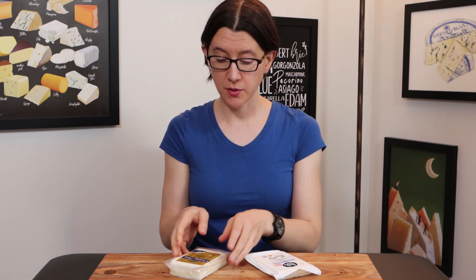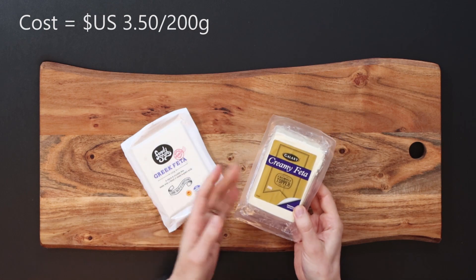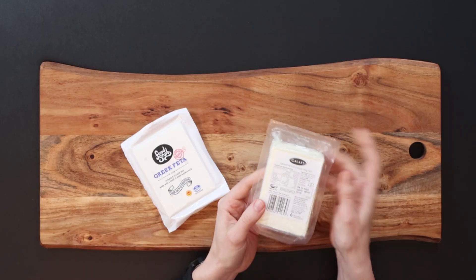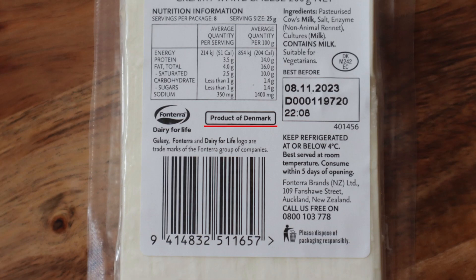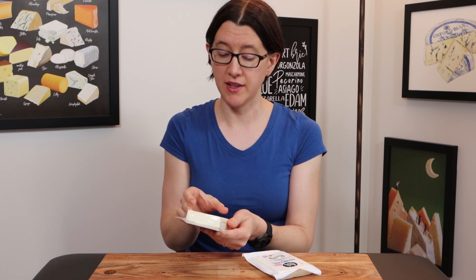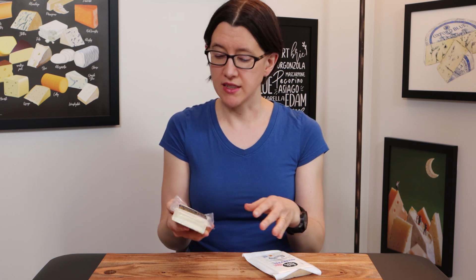The other cheese is Galaxy Creamy Feta — one of several Danish fetas you can get in New Zealand supermarkets, and it says product of Denmark. Unlike the Greek Feta, which is sheep and goat's milk, this is a cow's milk feta. So these two cheeses are not exactly equal in terms of the milk used, but they are both claiming to be Feta, so it will be an interesting comparison even though they're going to end up being quite different.